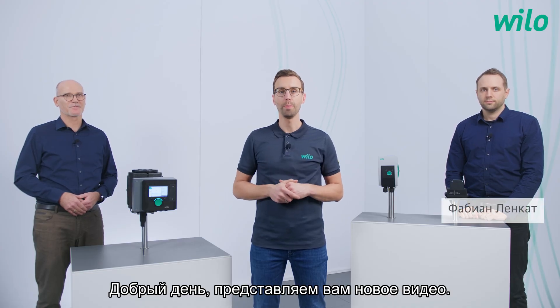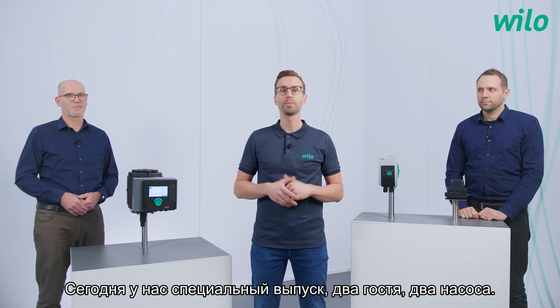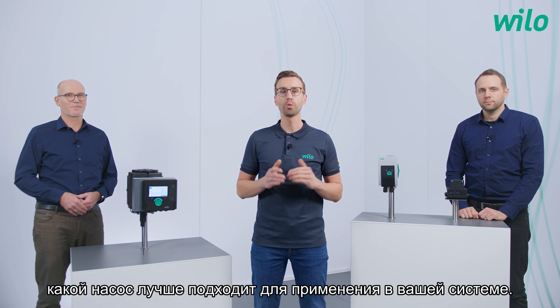Hello and welcome to a new episode. Today I have a special setting: two guests, two pumps. We will answer the question: which pump is the best for your application? My name is Fabian. Have fun!